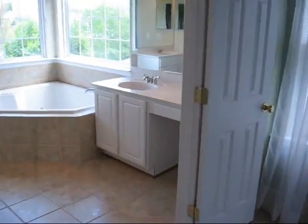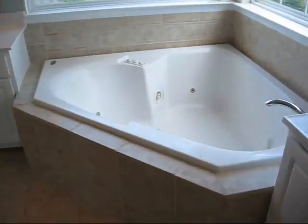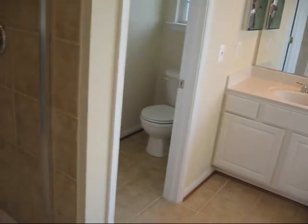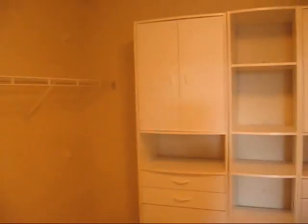The master bathroom has double vanities and a two-person jetted tub, a shower, and a separate water closet. There is a single walk-in closet with some built-in shelves.